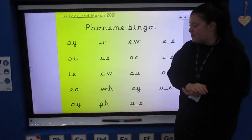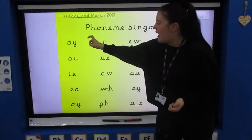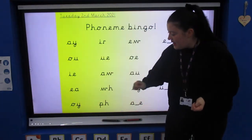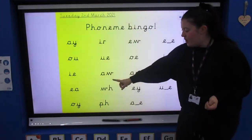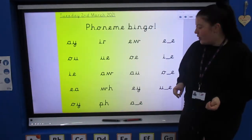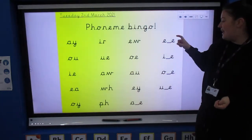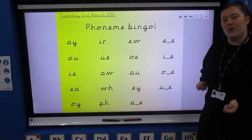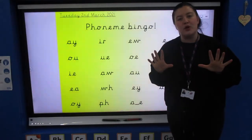So phase five phonemes — we'll go through them all together really quickly, say them with me: A, O, I, E, OI, U, O, W, F, O, O, O, E, A, E, I, O, U. Well done if you kept up with me!